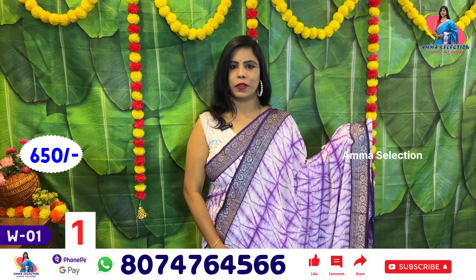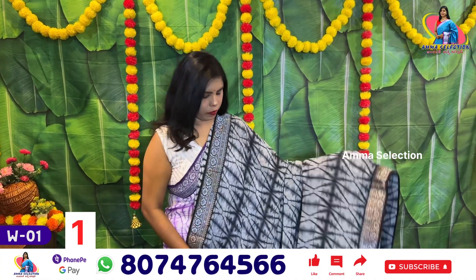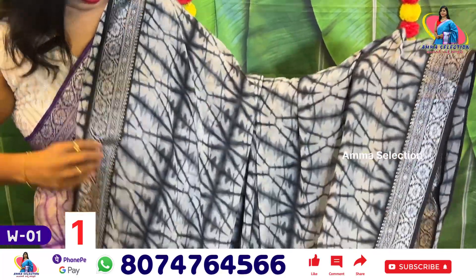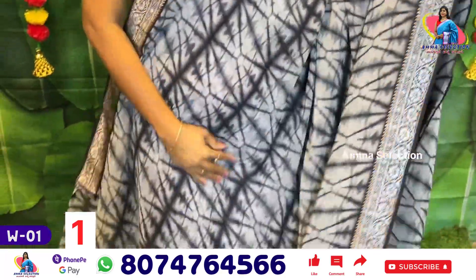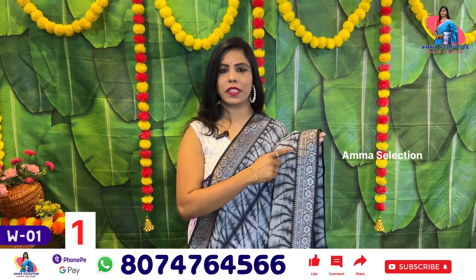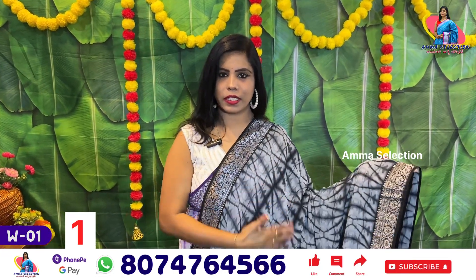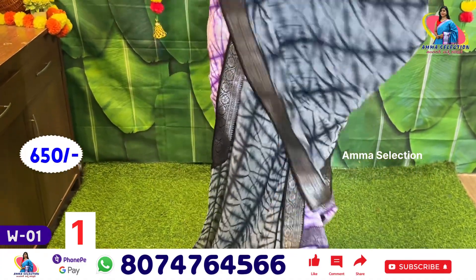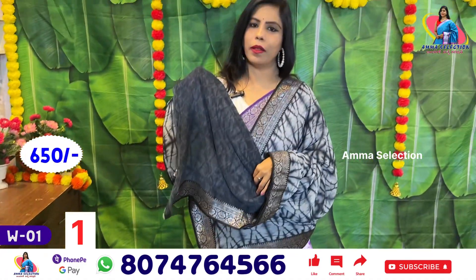This is a gray and black color combination. It's a very beautiful color, also a super black color. It's a silver border as usual. It's just a body color change. This is the pallu. This is the blouse.